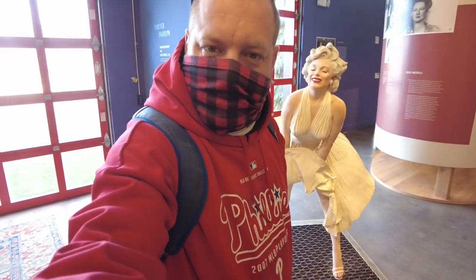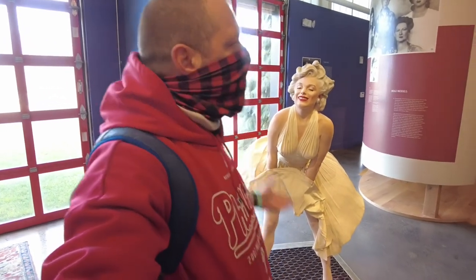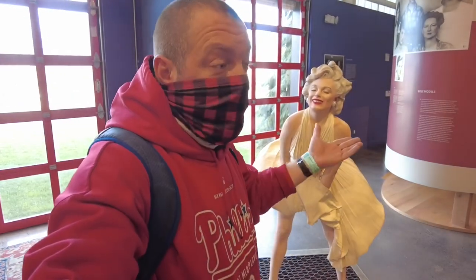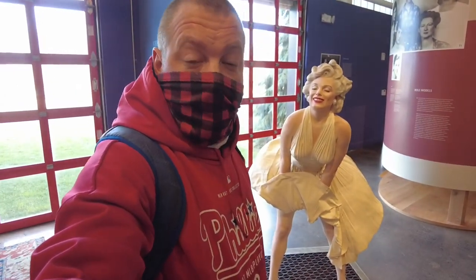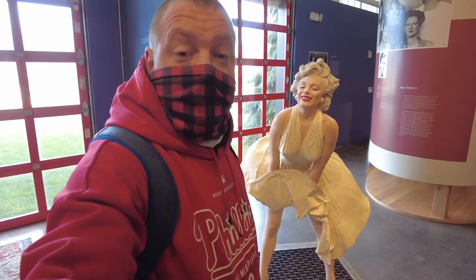Welcome everyone. Philly captain here. As of today, it is December 17th. It's a bit bombed, a little bit warm, so I decided to explore the Grounds for Sculptures in Trenton, New Jersey. So I'm asking you to join me.